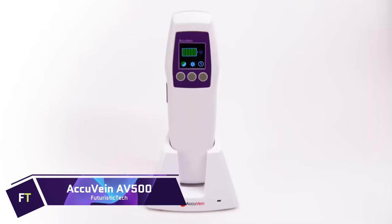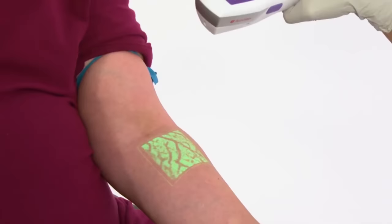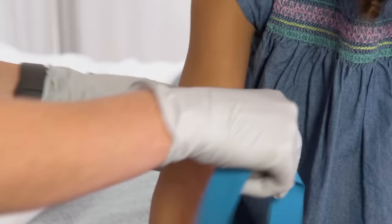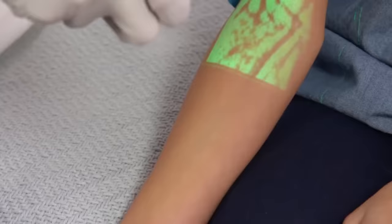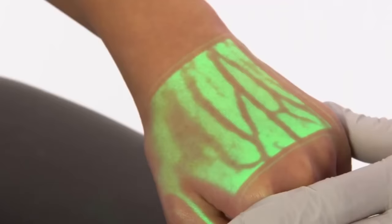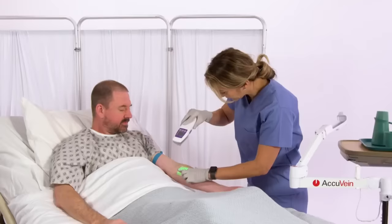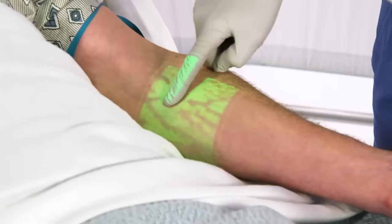The AccuVane AV-500 uses near-infrared technology to project a vivid map of superficial veins, valves, and bifurcations onto the skin, making usually invisible structures visible. This non-contact, handheld tool improves venipuncture by enhancing vein assessment and needle and catheter site selection. Its low-power Class 1 laser projects veins in real time in bright green, and features patented TruCenter technology for permanent alignment without calibration, three brightness settings, and an inverse color mode.